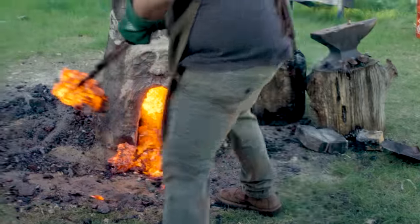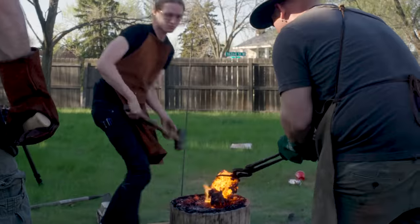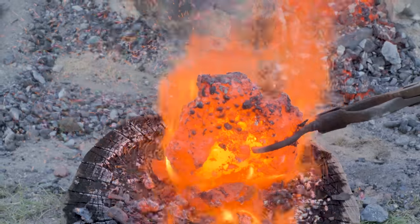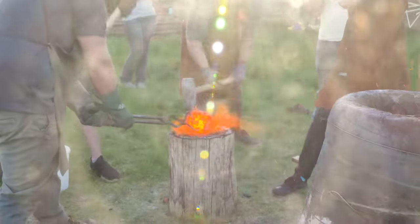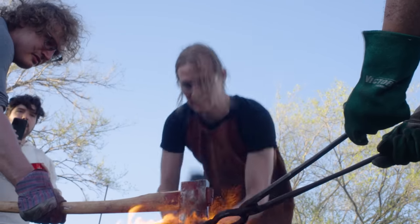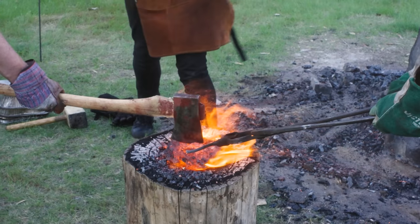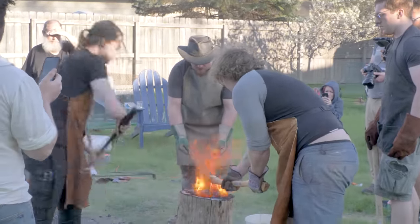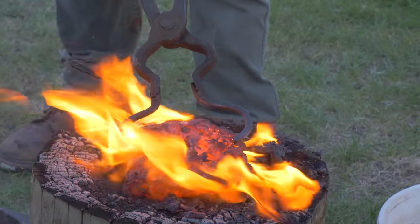All right, we've got two chunks. That's going to break off, so I think it's perfect. Strike, strike, and pause. Quench. You know what? It's good enough.